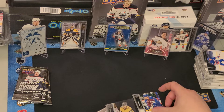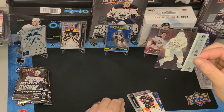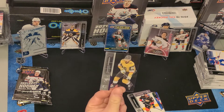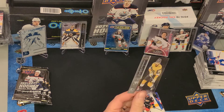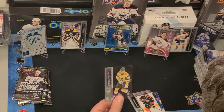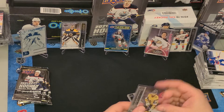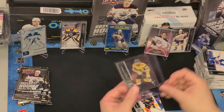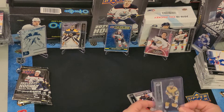Look at this — a Clear Cut parallel! I really like these cards. It's just a basic player card but these are usually worth anywhere from 10 to 20 times the base card value. This Chandler Stevenson card is normally probably worth only 50 cents, but it's probably worth five to ten dollars as a Clear Cut. Now if you get a clear cut rookie card — those are worth a lot of money. I saw at a card show recently someone had a Clear Cut Kaprizov rookie card — that would be a good one to have.